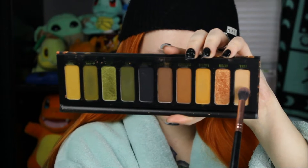So the first shade I'm going to dive into today is Luna, and I'm going to use that as our transition shade. I'm just taking that shade on a big fluffy blending brush from Profusion. This palette does contain a mirror, but I'm just going to use mine because it's larger and easier for me to see. So I'm popping that into the upper crease and blending it out with some circular and window wiper-esque motions.